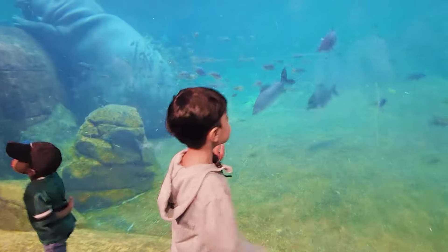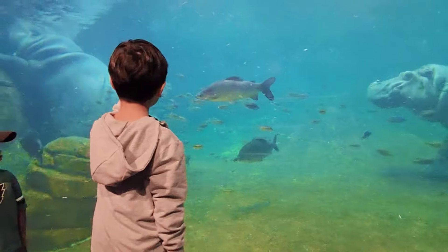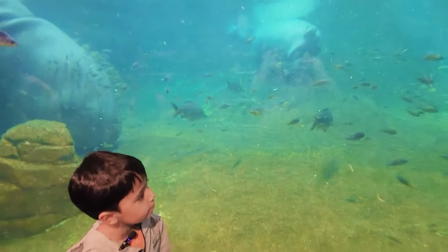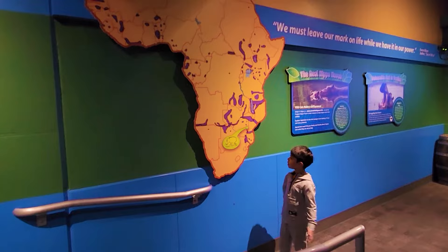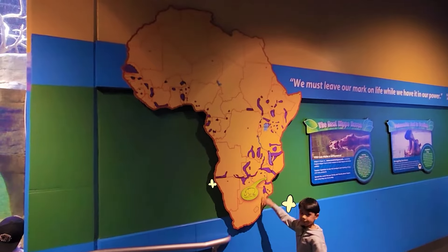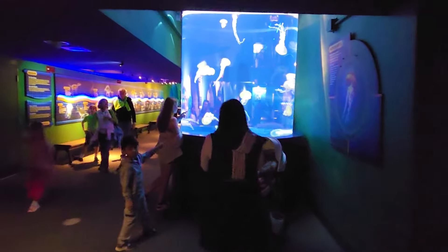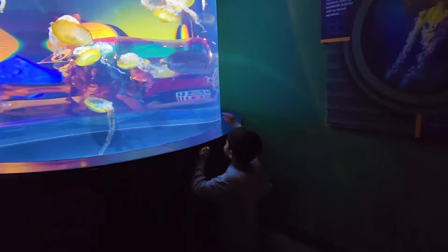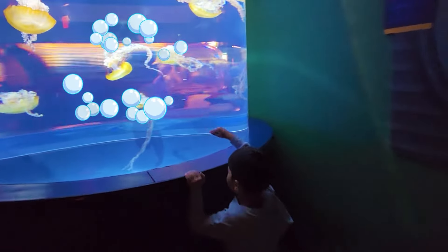Guys, look! It's some hippos with fish! The fish are enjoying their swim! Guys, look! This is Africa! We're at the hippo truss! It's some jellyfish, guys! The jellyfish are there!